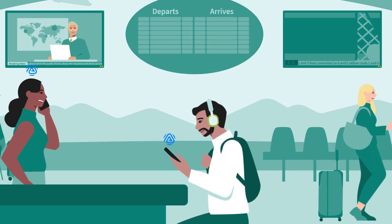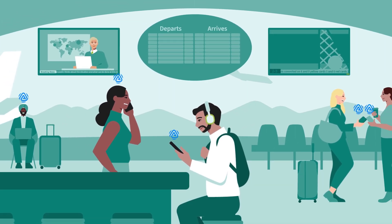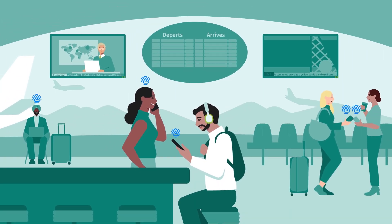This paves the way for new features like Auracast, where a single device can broadcast multiple streams of audio to different devices simultaneously. But what if instead of broadcasting to multiple devices, we could receive multiple streams of audio to one central device?